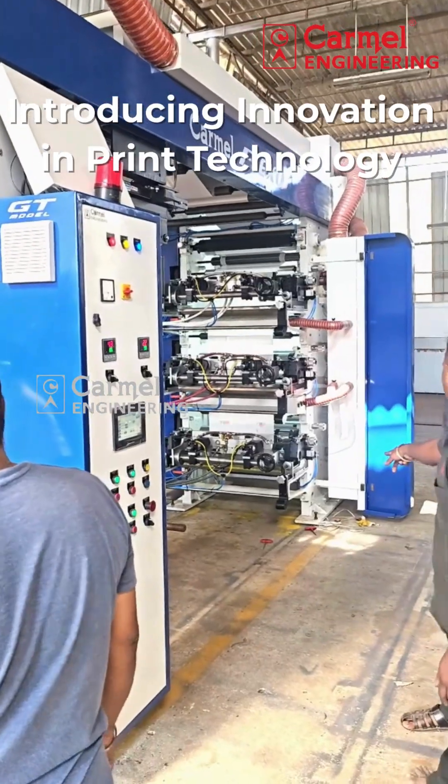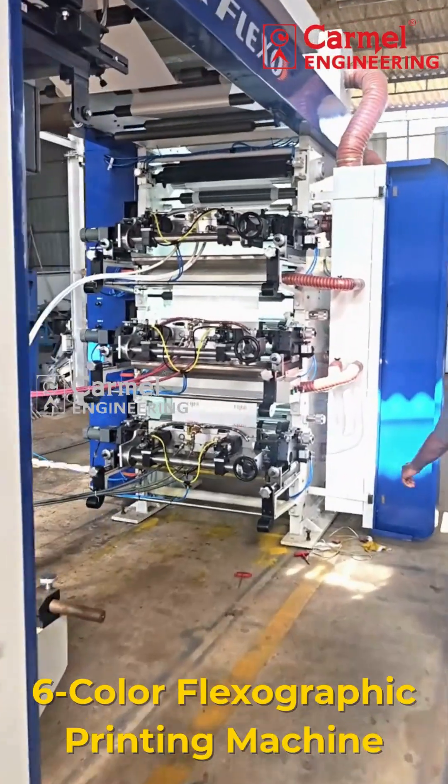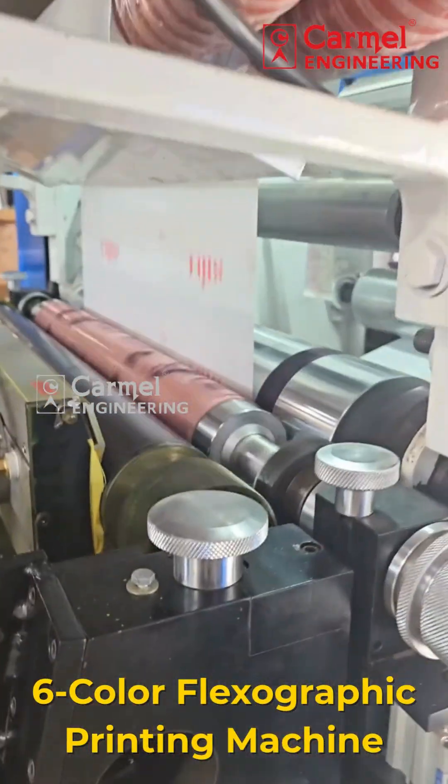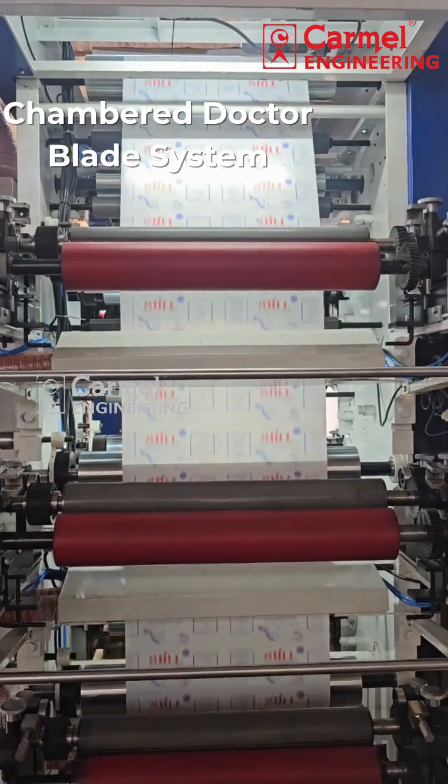Introducing innovation in quick technology, only from Carmel Engineering. Presenting our six-color flexographic printing machine, designed for performance and precision.